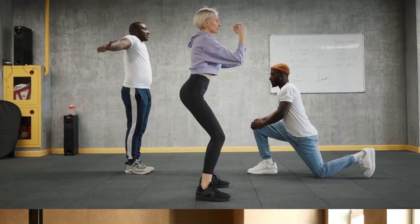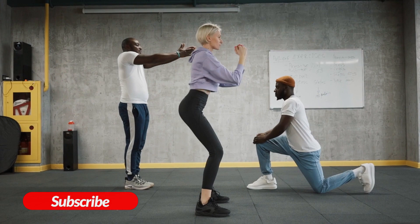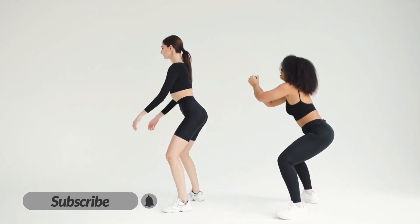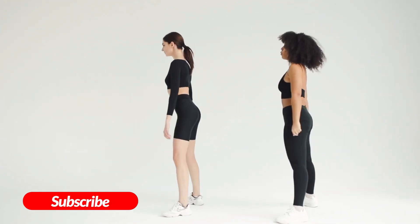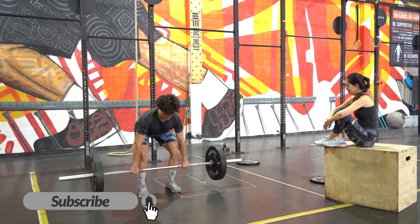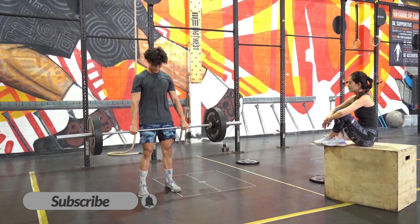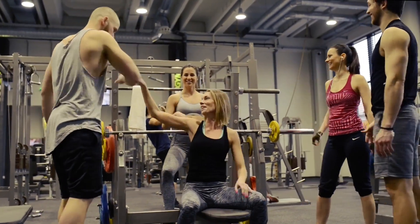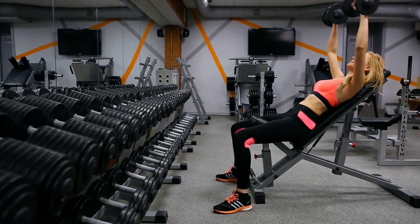Let's get started. Tip number one: hit the weights. Strength training, especially compound exercises like squats, deadlifts, and bench presses, can significantly boost testosterone production. Aim for three to four sessions per week, focusing on heavy compound movements that target large muscle groups.